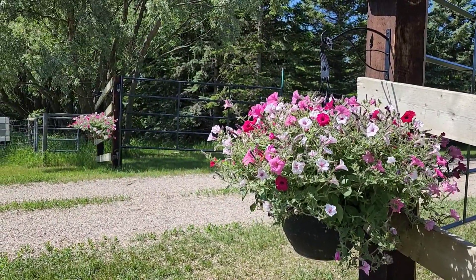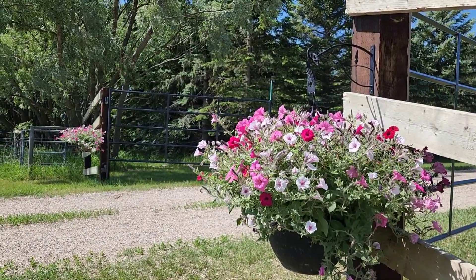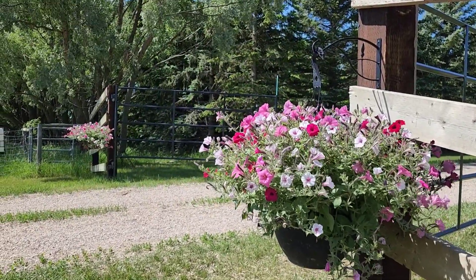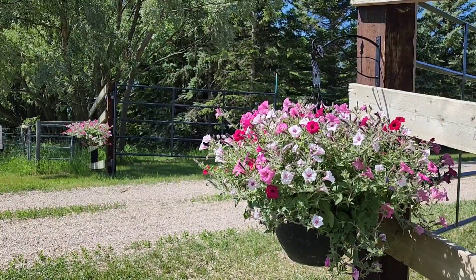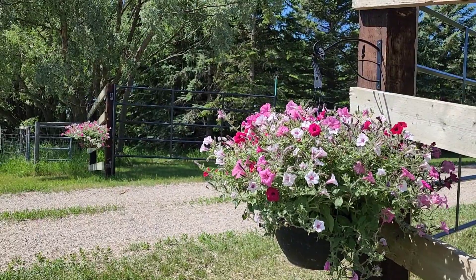So I didn't show you guys this yet, but Blaine put up these lovely decorative hooks for me and we bought two baskets from the local greenhouse and I have a really nice looking entryway now. The laneway from the farm looks great.